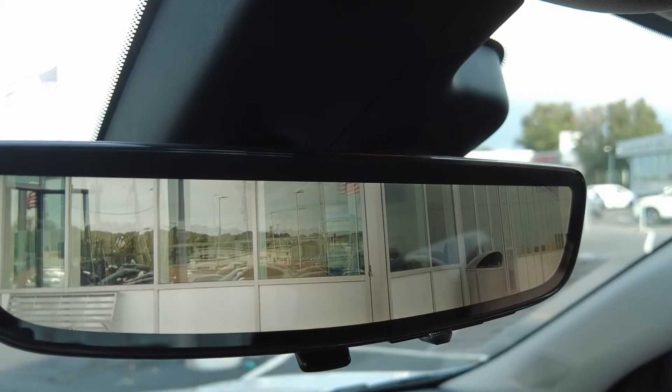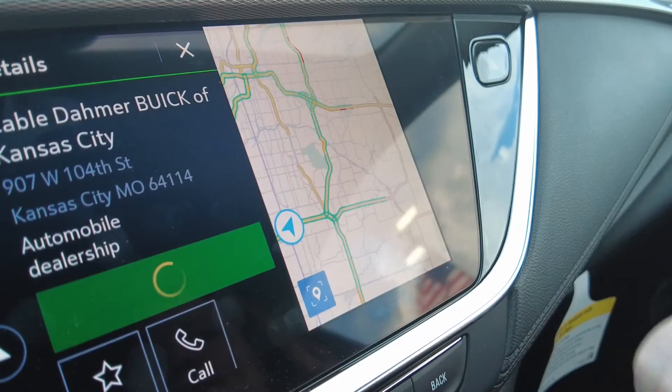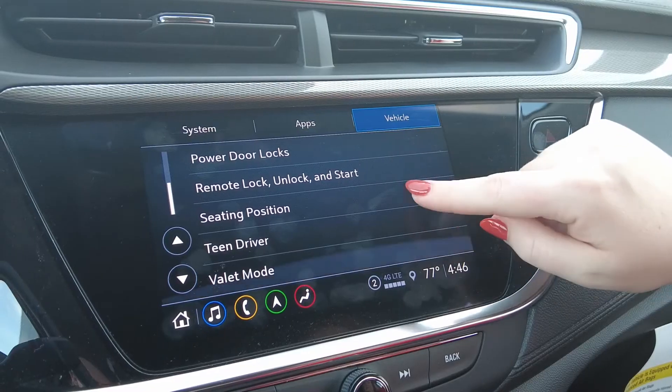The Encore GX comes with great on-the-go features like wireless smartphone charging, rear camera mirror, a connected navigation system, and a teen driver mode.